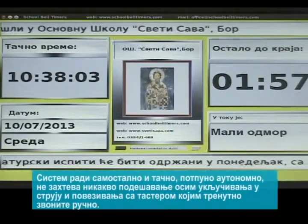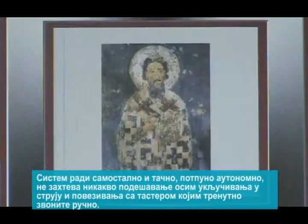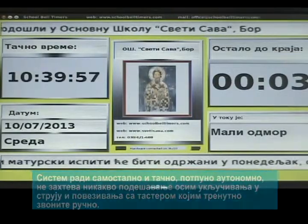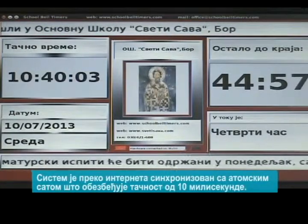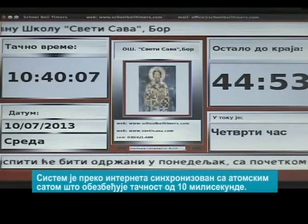The system works independently and accurately, fully autonomously, and requires no adjustment other than connecting to the main power and the existing manual school bell switch. The system is synchronized to the atomic clock over the internet and is accurate to 10 milliseconds.